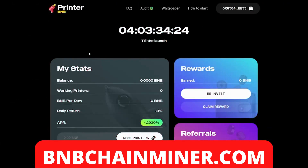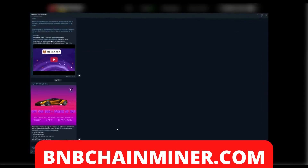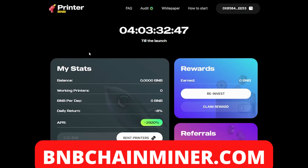My thoughts on Printer BNB: the project is very new, so we'll have to wait and see how it plays out. I'm excited for the launch on the 10th of May. I imagine the project has a lot of goals for the future, and once they release their roadmap, we'll be able to cover that. If you enjoyed the video, please like, subscribe, and comment what other projects you'd like me to cover. We also have our own Telegram — the link is down below. Thank you for watching.